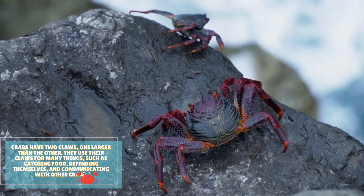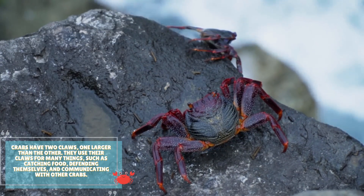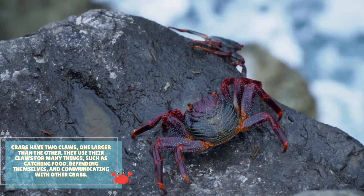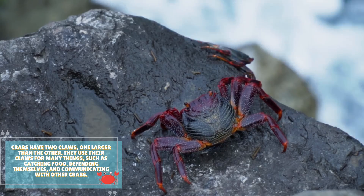Crabs have two claws, one larger than the other. They use their claws for many things, such as catching food, defending themselves, and communicating with other crabs.